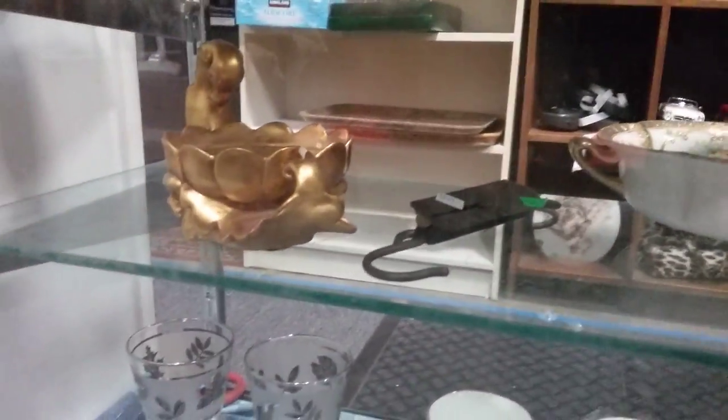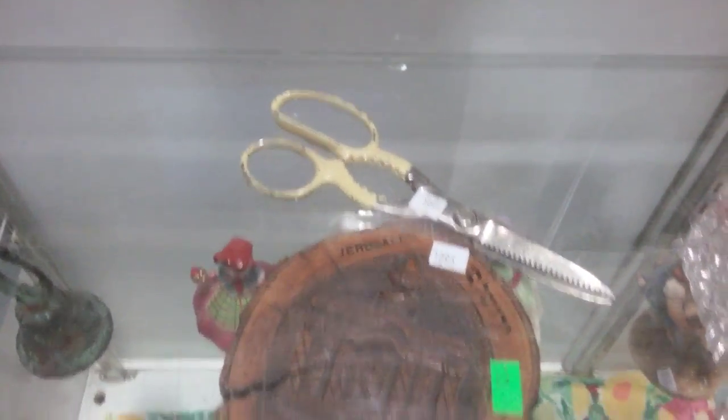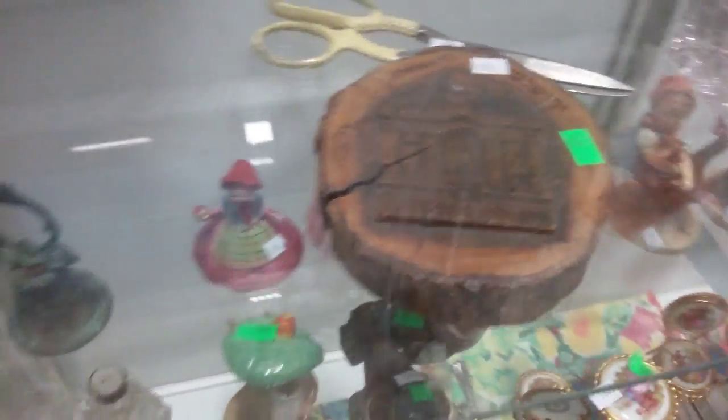Silver overlay. Beautiful Noritake bowl there. A little spring scale. Some crystal inkwells. Some Weiss scissors — fabric scissors. And a Jerusalem wood carving.